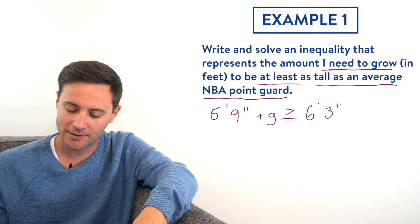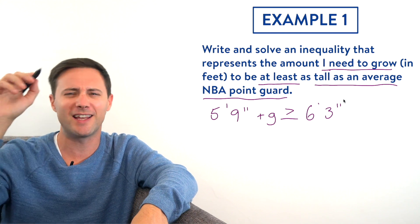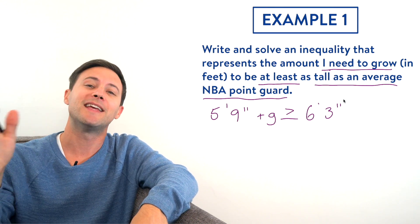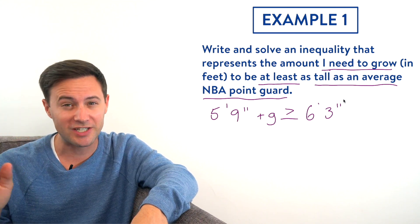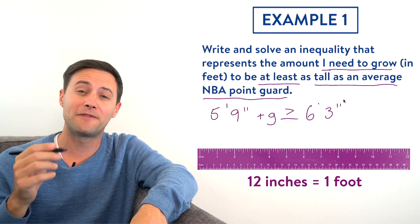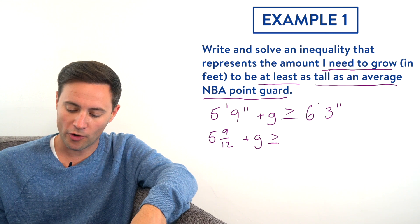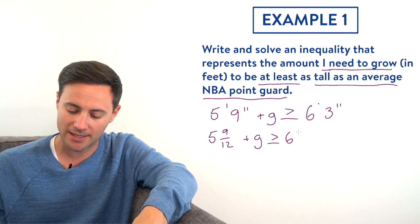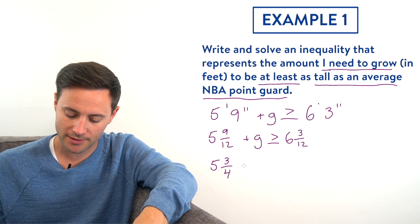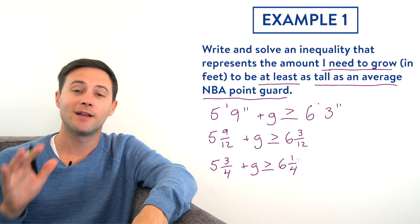So the average NBA point guard is six foot three — that goes at the end. Now, that inequality looks weird with feet and inches mixed, and you're 100% right. We need to convert those heights into feet. There are 12 inches in a foot, so five foot nine becomes five and nine-twelfths, plus G, is greater than or equal to six and three-twelfths. Let's simplify: nine-twelfths simplifies to three-fourths, and three-twelfths simplifies to one-fourth. So our inequality is: five and three-fourths plus G is greater than or equal to six and one-fourth.